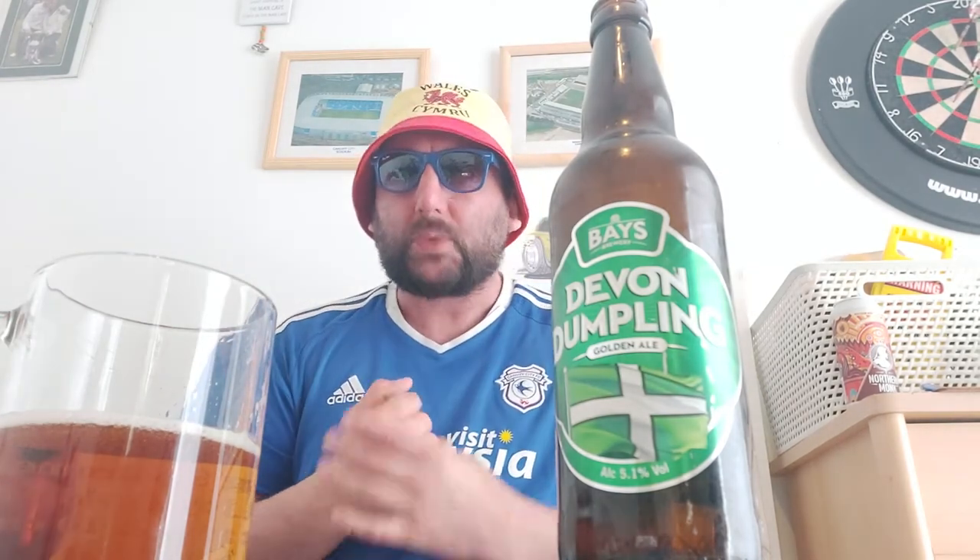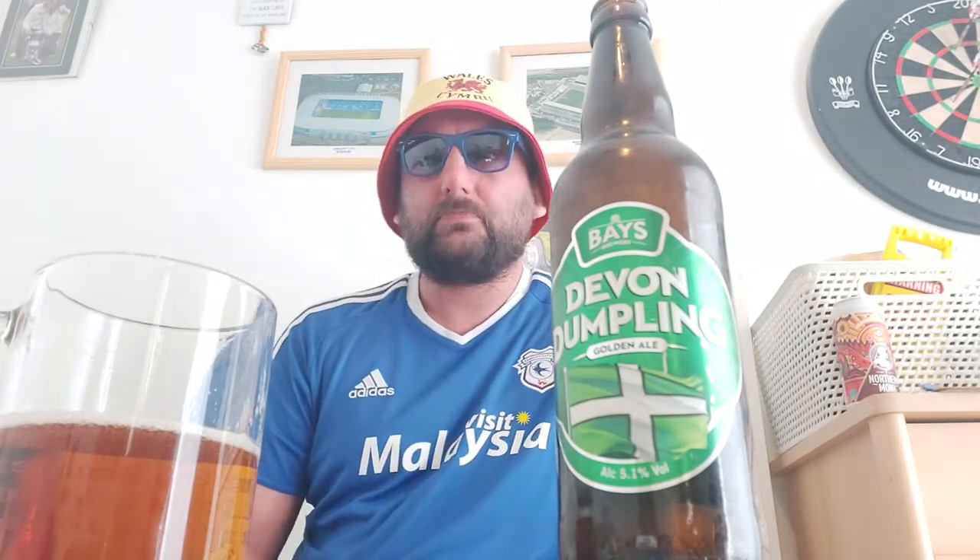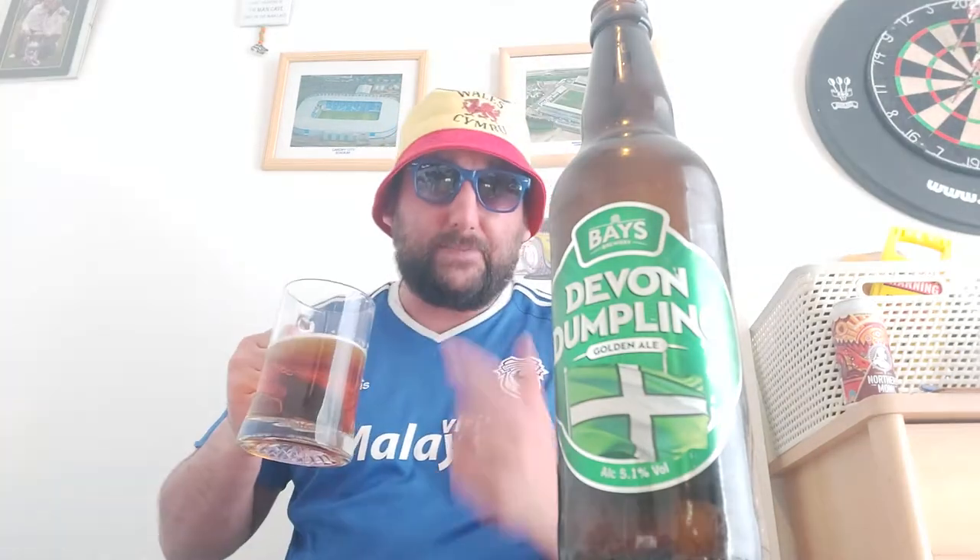Medium to thick mouthfeel, medium carbonation. You've got the hoppiness on the back end — I did pick it up in the aroma — and it comes through on the back end. The hops, it's a little bit bitter.